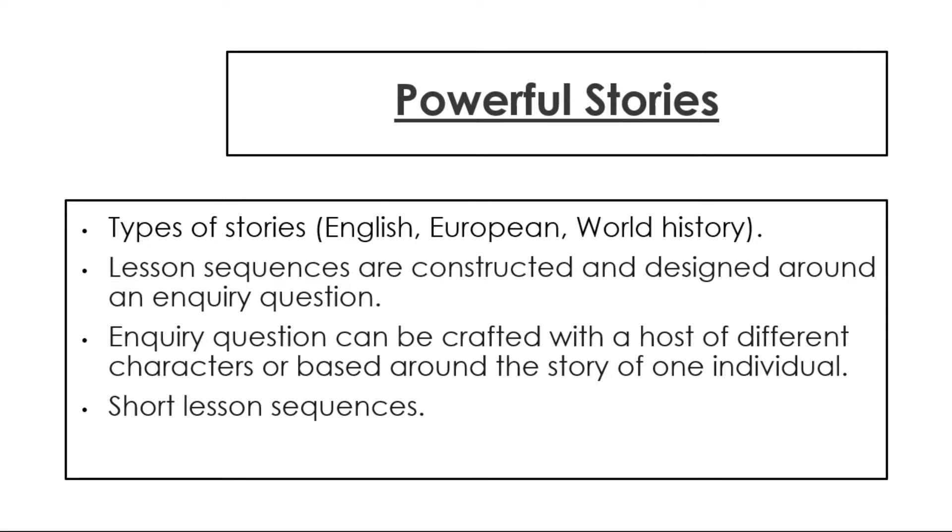The types of stories we teach are based on English, European and world history, and these are interwoven throughout our Key Stage 3 history. Each lesson sequence is designed around an inquiry question — a specifically designed puzzle which will contain many stories with a host of different characters, based around the story of one powerful, remarkable, memorable individual.